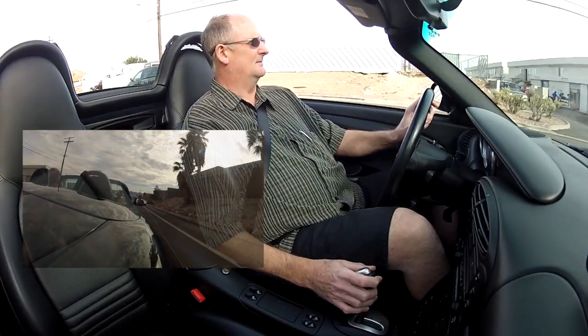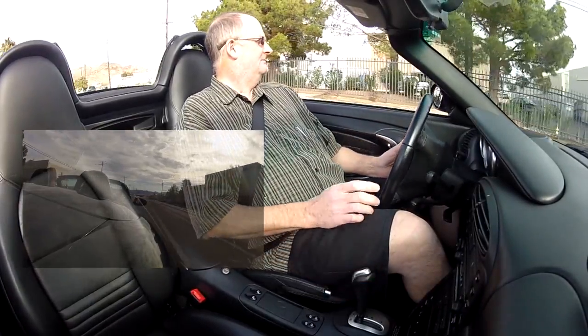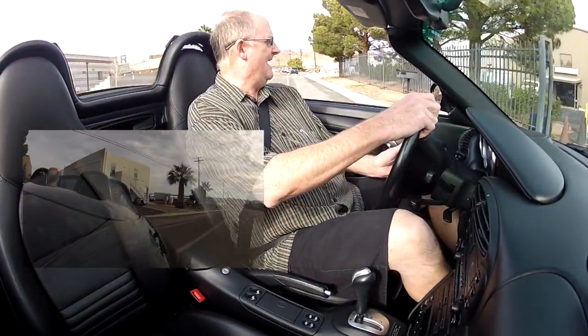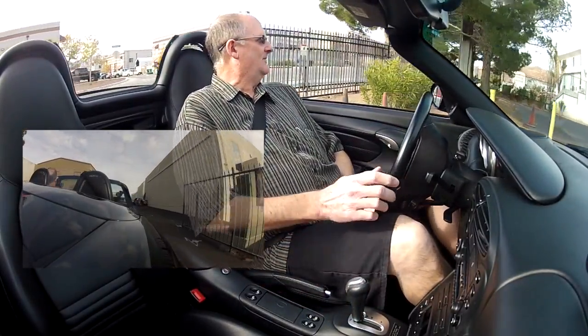You get a car where service is all up to date, brand new brakes, replaced the struts up front. Anyway, thanks for going for a ride — it was awesome.